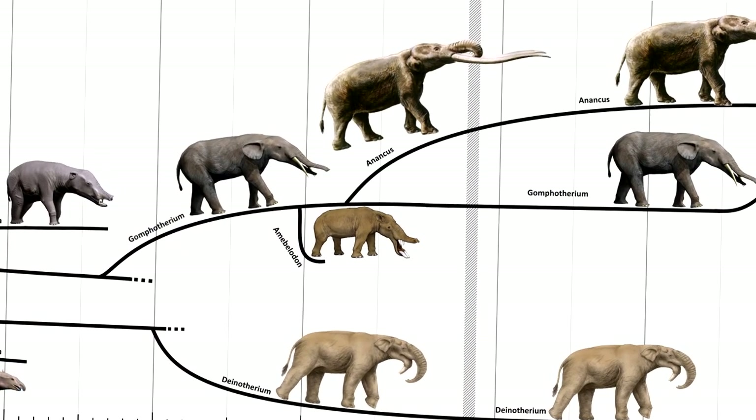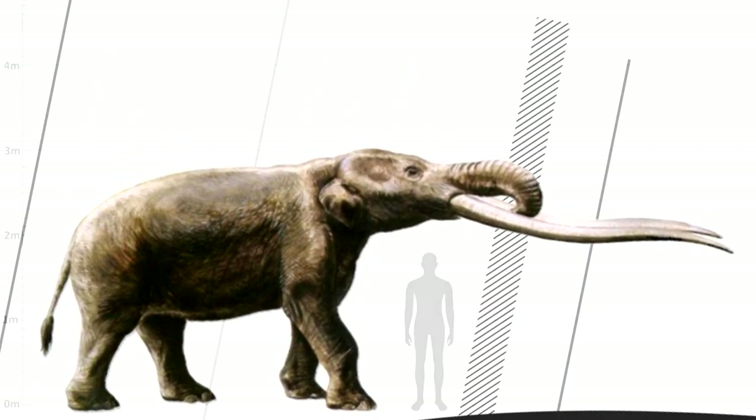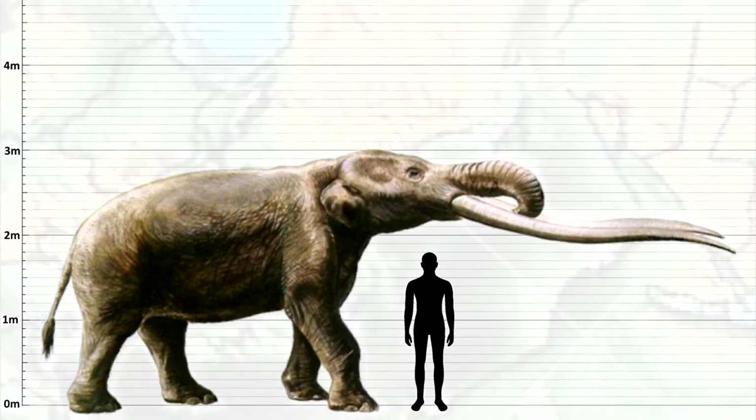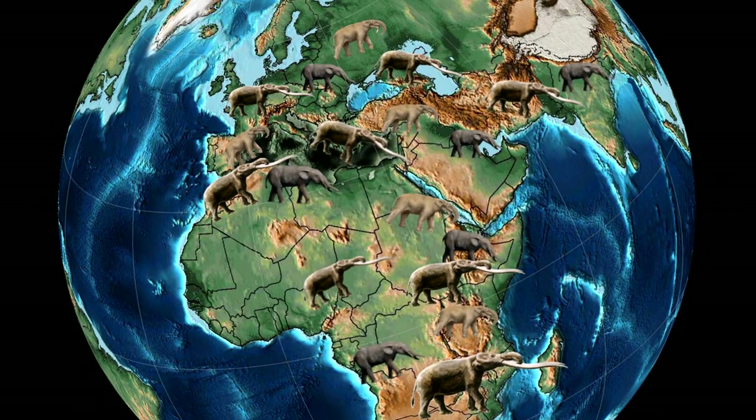Anancas evolved around 7 million years ago, and they can be distinguished by their really long, forward-facing tusks. Their broad feet and short legs were really well adapted to the jungles of Eurasia and Africa where they lived.